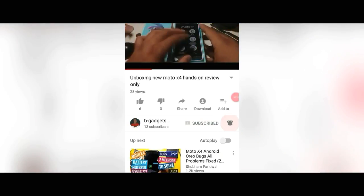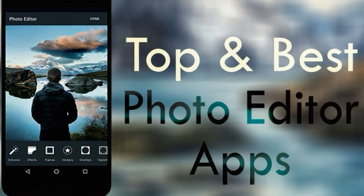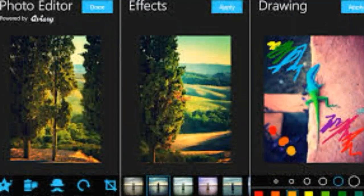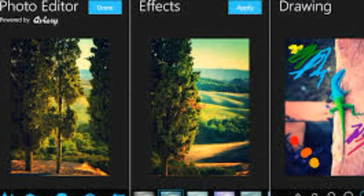Firstly, hit the subscribe button and bell icon to get more updates. Hello guys, today I am going to show you the top best photo editor apps. Before starting this video, please hit the subscribe button and bell icon to get more updates.